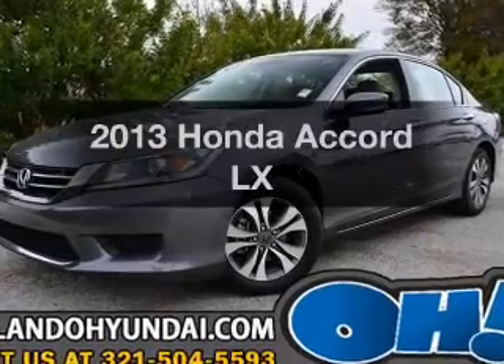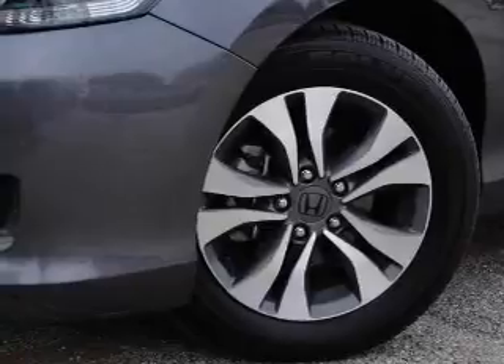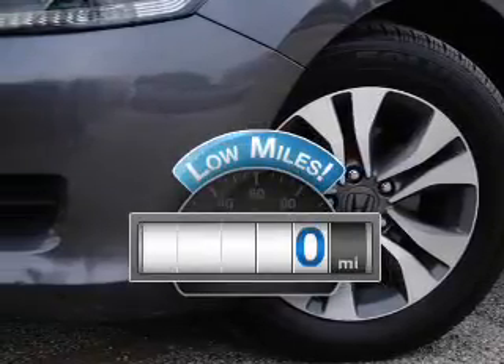Imagine yourself in this 2013 Honda Accord. This is the set of wheels you've been looking for. Get more for your money with this vehicle that features low mileage and dependability.